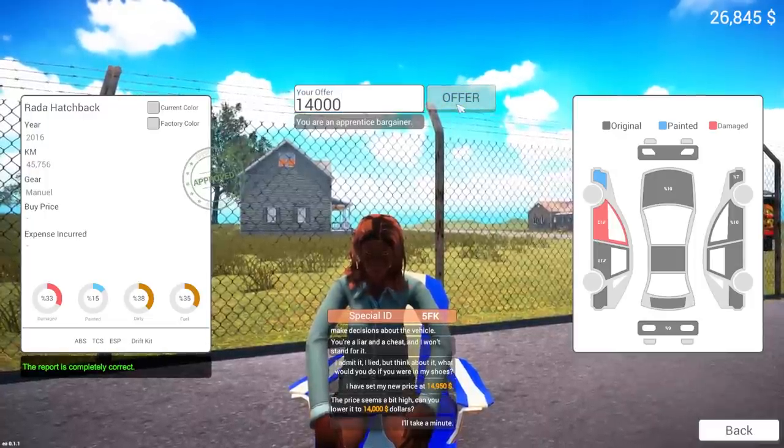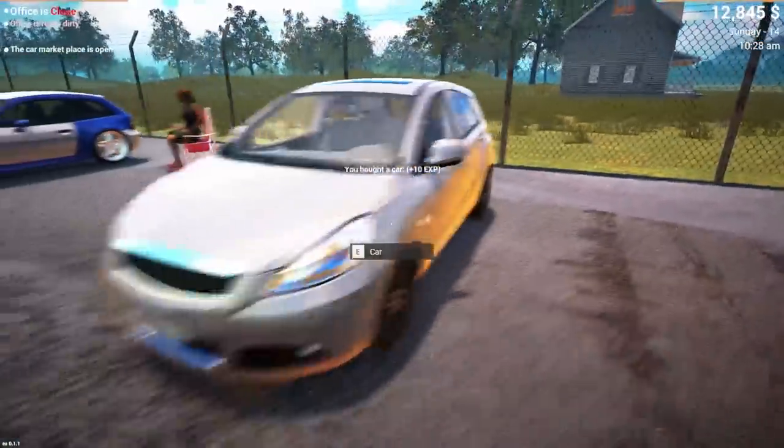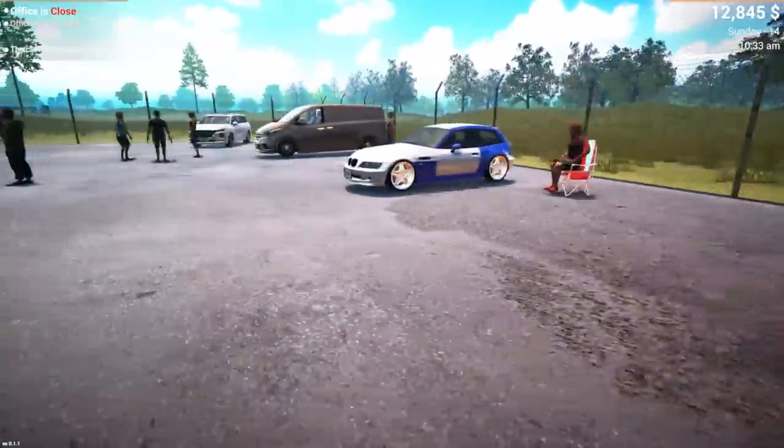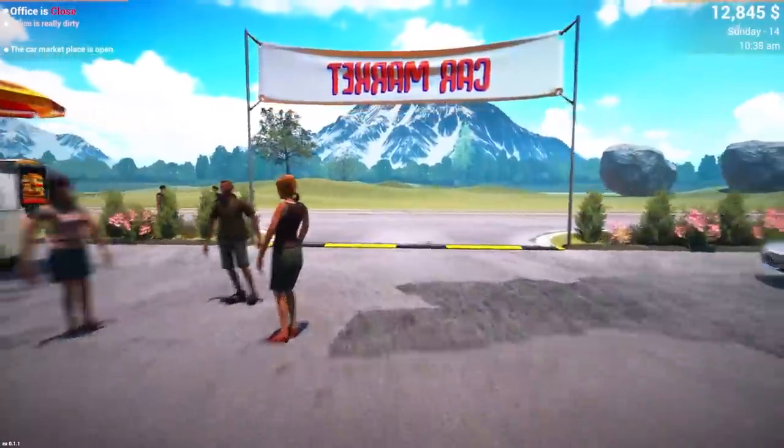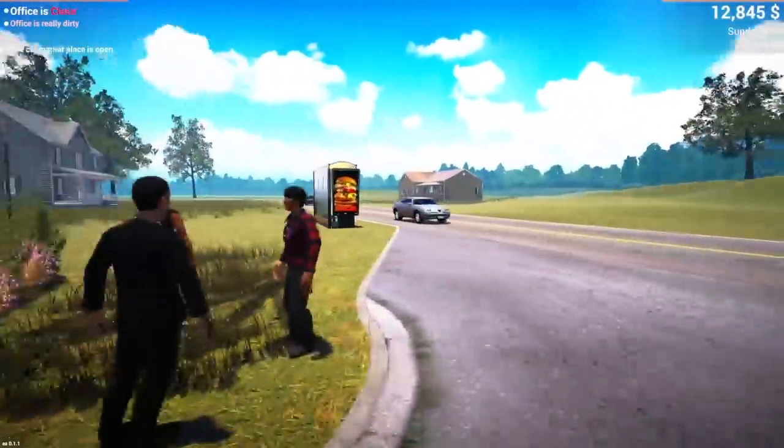I'll take a minute. You got a great deal. We got it for a decent deal. Let's send that one to the repair shop. I've got $12,000 more. I don't think I can afford any of these other cars. Let's go check the neighborhood real quick, and then we'll work on our cars and see if we can make some profit.